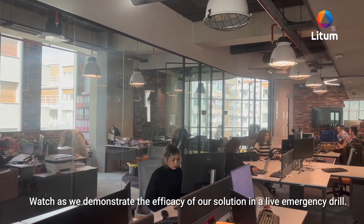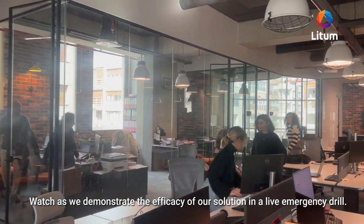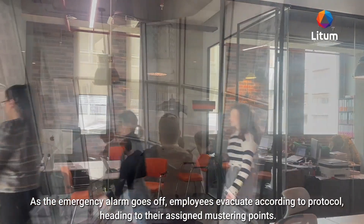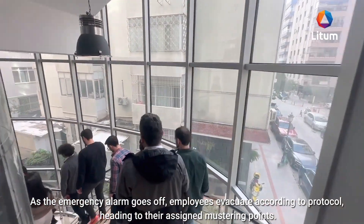Watch as we demonstrate the efficacy of our solution in a live emergency drill. As the emergency alarm goes off, employees evacuate according to protocol, heading to their assigned mustering points.